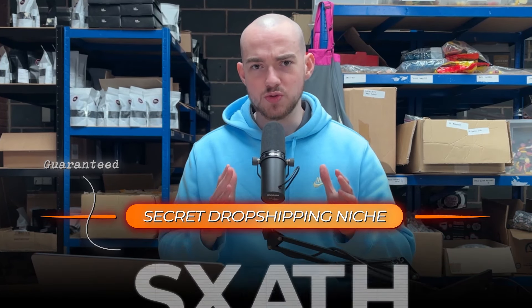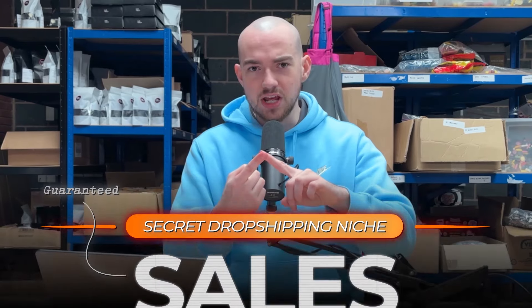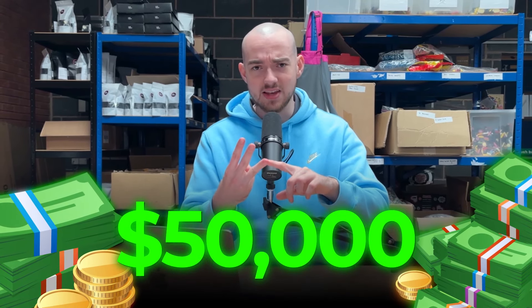I'm going to release a secret dropshipping niche that I guarantee will get you sales. Before we reveal this secret niche, what the products are, and how you're going to make $50,000 profit per month selling these items,